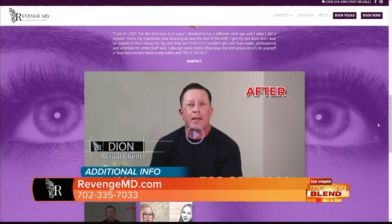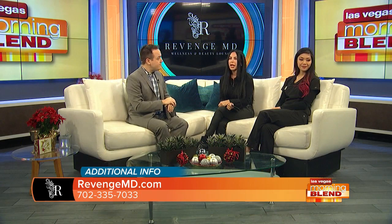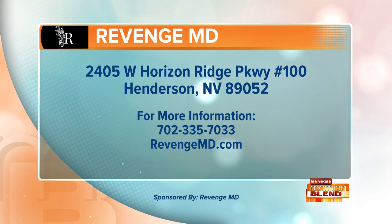They have two locations — one in Reno and one in Henderson. You can visit them at 2405 West Horizon Ridge Parkway, or at their website www.revengemd.com, or call or text the appointment line at 702-218-1083. They can get you in on your lunch break. Revenge M.D. — you don't have to accept getting older. Have your revenge. A proud sponsor of the Morning Blend.